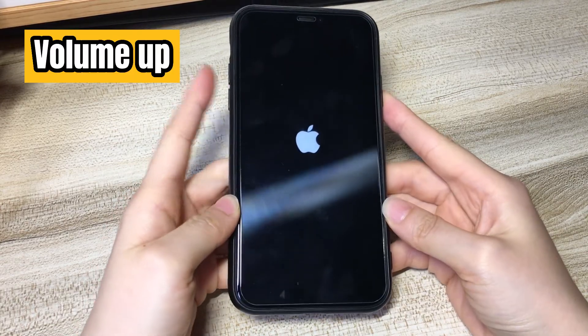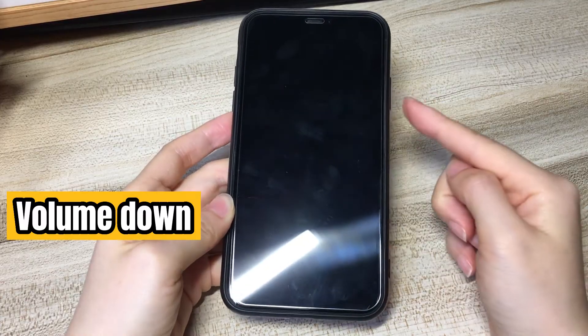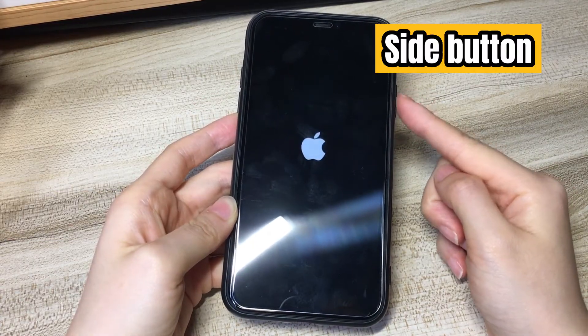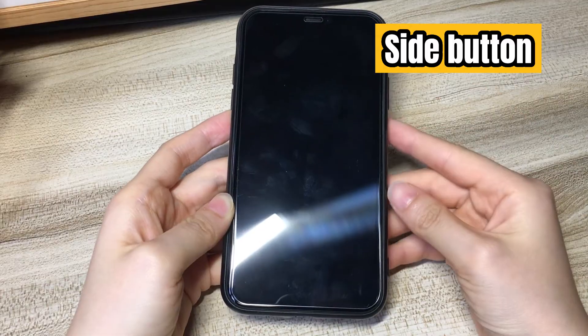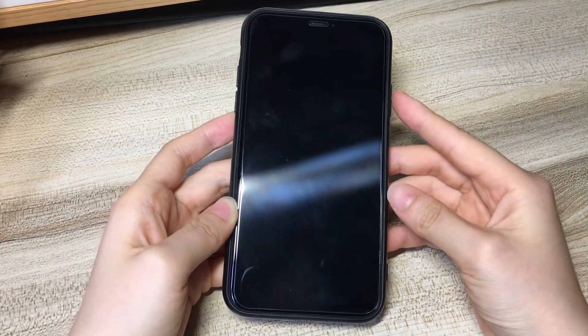You just need to press the volume up button and release, press the volume down button and release, then press the side button and keep holding it until you see the Apple logo showing up on the screen again. You can try the steps a few times if you can't do it right on the first attempt.